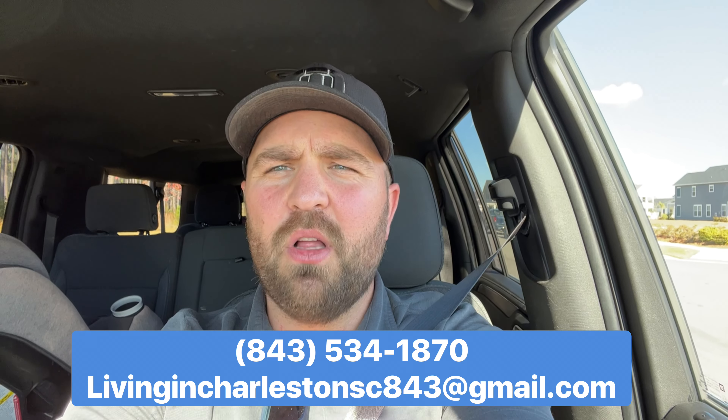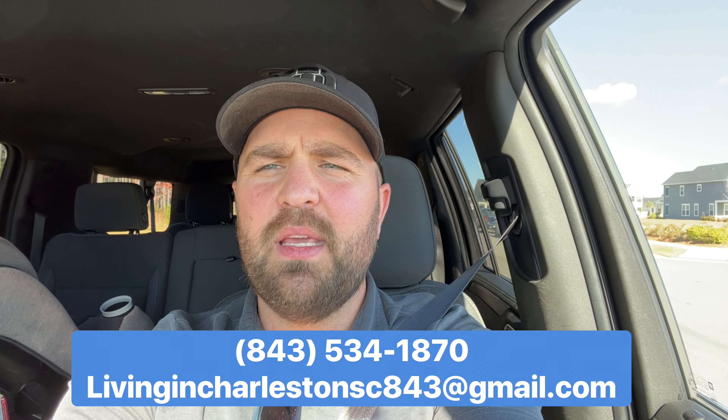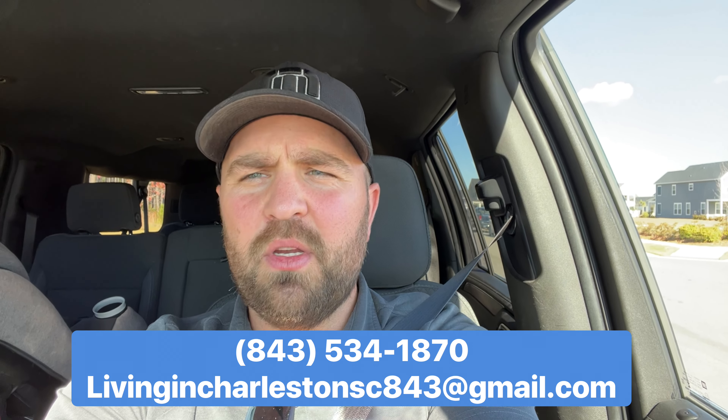My team and I are getting calls every single day with people who are looking to move to the Charleston area. So if you're looking to move or relocate to Charleston, South Carolina, you can give us a call, shoot us a text, send us an email — days, nights, weekends — and we'll get back to you and get a pinpoint, precise conversation going on what you need to do to get down here.